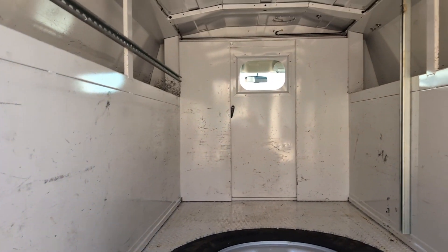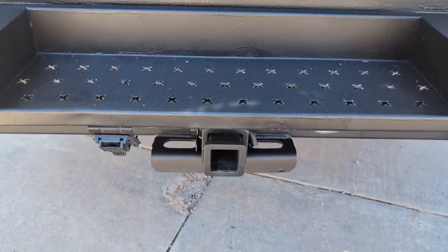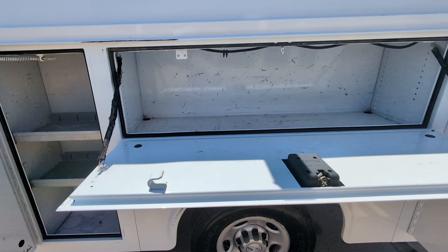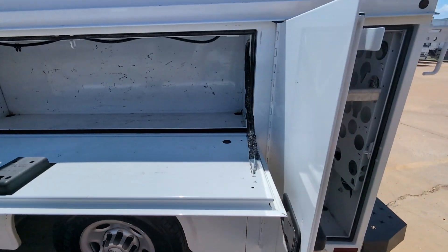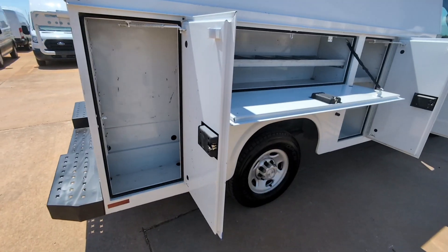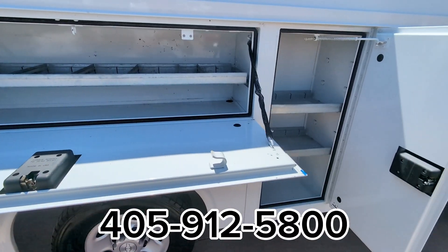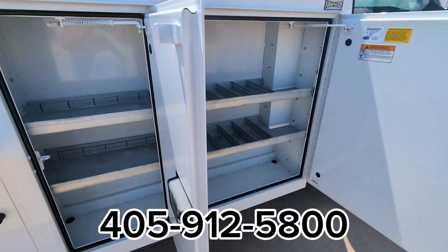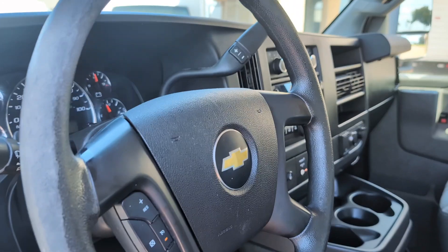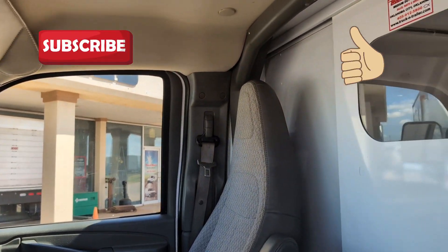Listen up! Do you need financing? We can do it! Do you need an extended warranty? We got it! Do you need delivery? No problem! Give us a call — we'll do anything to put you into this KUV. 405-912-5800. And don't forget to give us a like and subscribe to help grow this channel!